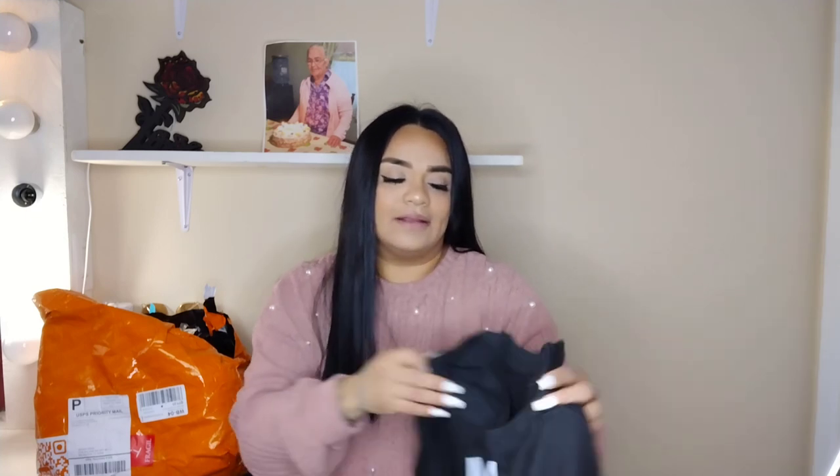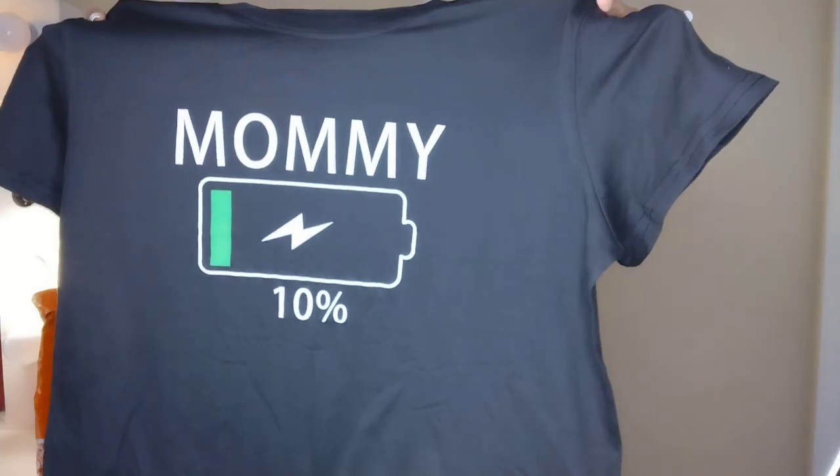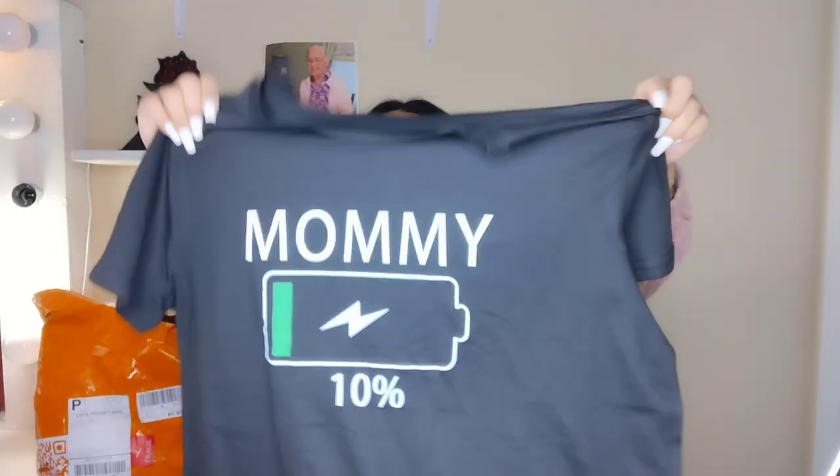This next one is a shirt — right now it says 'Mommy' with a 10% graphic. The material is super stretchy and very soft — it's 95% polyester and 5% elastane. I got an XL so it's going to be comfortable. I was about six dollars. I like to be comfortable these days, not too tight — this one is very laid back and I love it.